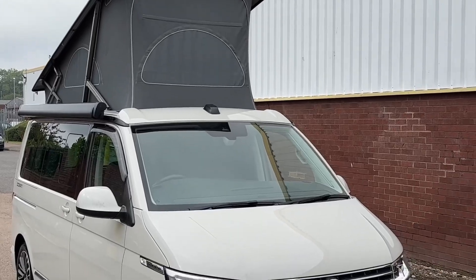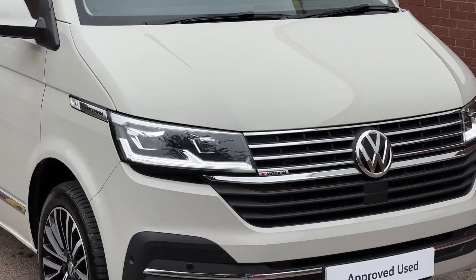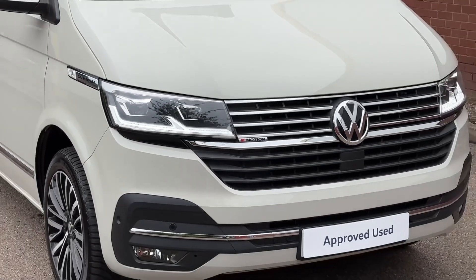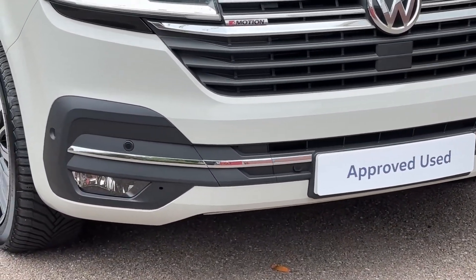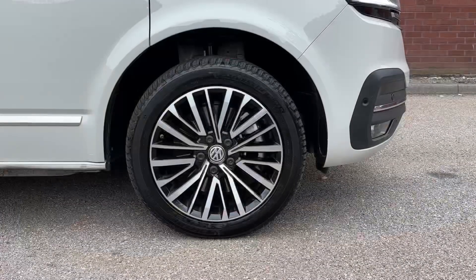This example comes finished in the solid paint colour Ascot Grey, and across the front of the vehicle we'll find a set of LED headlamps with LED daytime driving lights, a 4Motion badge set into the front grille, as well as a set of front parking sensors dotted along the front bumper. We'll also find a set of front fog lamps with a cornering function.